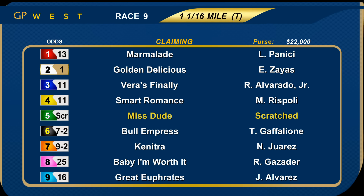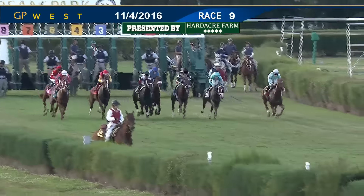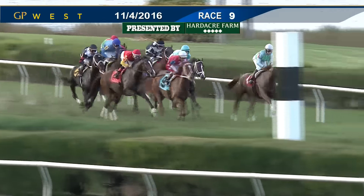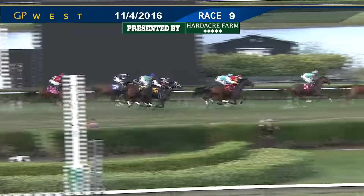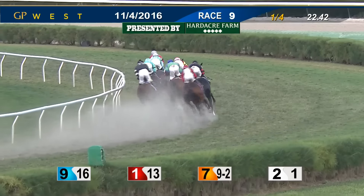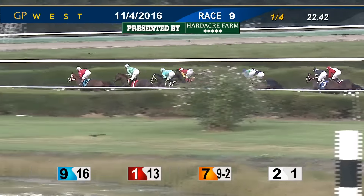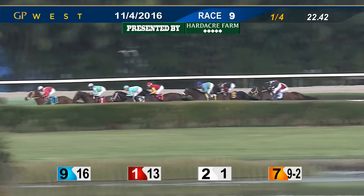We're back for the ninth race — the first half of the late daily double. Claimers in for a $30,000 price tag. Scratch number five Miss Dude, eight to the gate. Odds-on choice, two Golden Delicious. And they're off. Verus Finally breaks well, so does Bull Empress and Marmalade on the inside. It's going to be Marmalade, and now Golden Delicious asks for a bit of speed as well. But here up on the outside is Great Euphrates as they go around the bend. Marmalade on the inside and Great Euphrates — those two out for the lead. Now Great Euphrates asserts and is up by a length. Marmalade back to second, Golden Delicious settles in third. Outside of that is Kenitra, Smart Romance, and in the blue cap in fifth, Bull Empress — keeping that one hemmed in. Verus Finally is second to last, and the trailer Baby I'm Worth It, as they move around that first turn. Great Euphrates showing the way, up by a length.